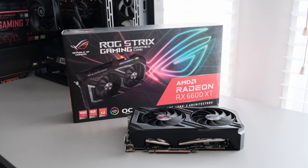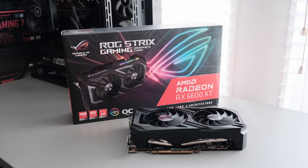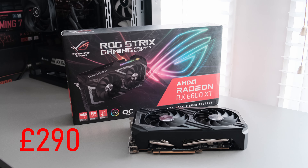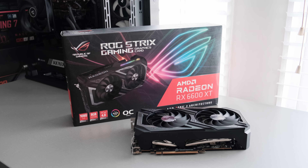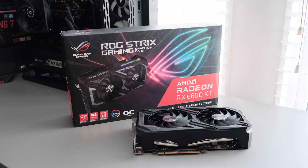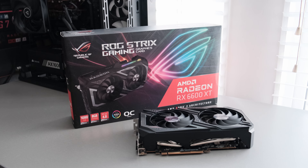The card I'm testing today is the Asus ROG Strix 6600 XT, which I purchased brand new last October for £290. Nowadays, a good example can be had for around £190 or about $230 USD, making it about 10-15% cheaper than Nvidia's RTX 3060.